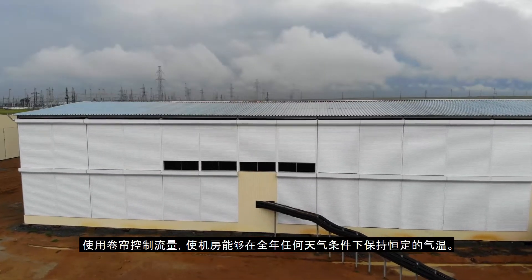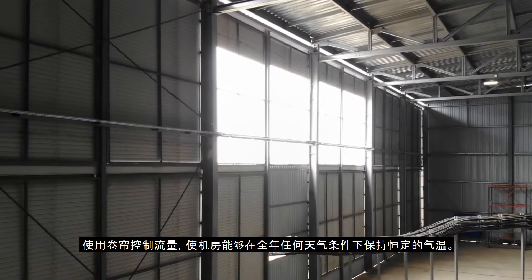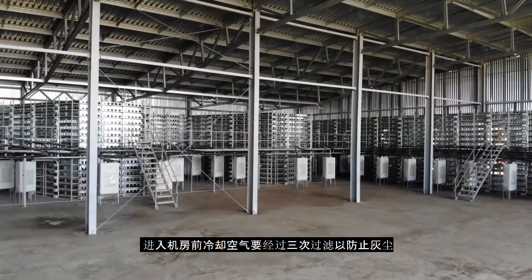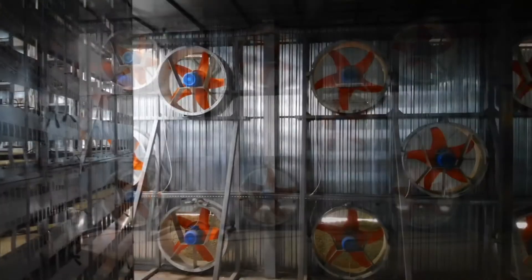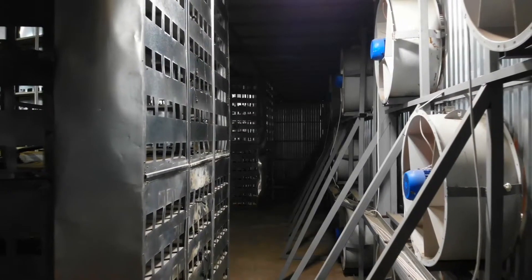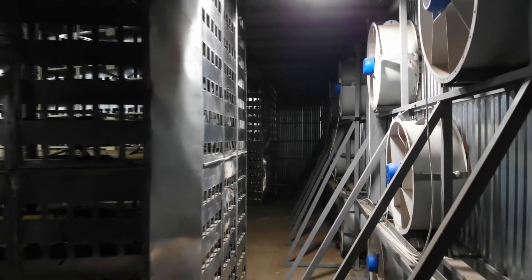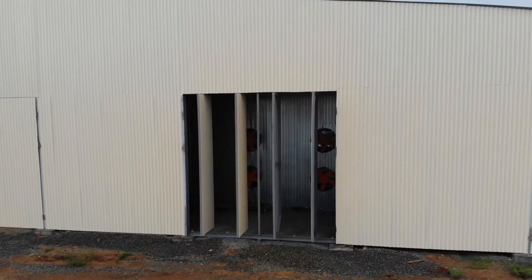Flow volume is controlled using roll shutters, enabling the hangars to maintain constant air temperature in any weather conditions year round. Cooling air undergoes three-step filtration before entering the hangars to protect from the elements and dust.